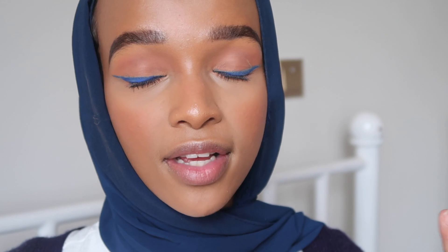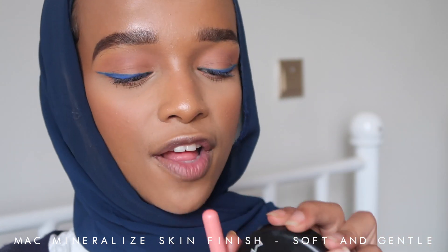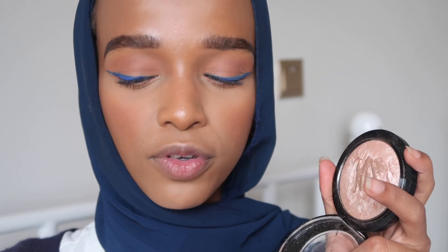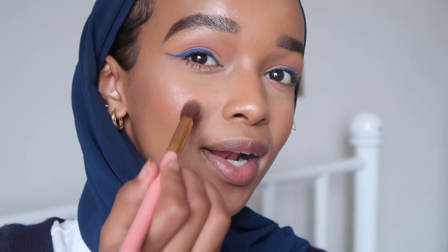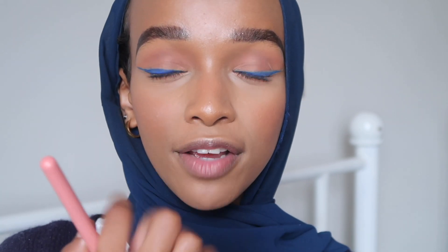One I've recently rediscovered and been loving is the MAC Mineralized Skin Finish in the shade Soft and Gentle. The first time I ever saw this highlight was from Niam Rune on Instagram — it looked so beautiful, so I decided to get it. It's like the most beautiful, refined highlight. I like putting it here so that when I smile or a picture is taken face-front, it actually appears in my photos — I didn't apply all this highlight for no reason!